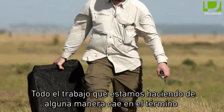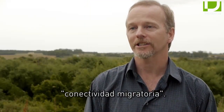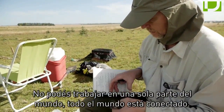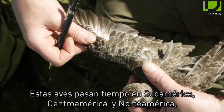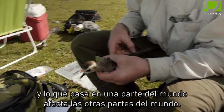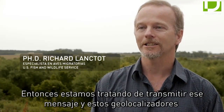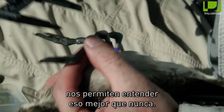All the work that we're doing falls under the term of migratory connectivity. You can't just work in one part of the world — the whole world's connected. These birds spend time in South America, Central America, and North America, and what happens in one part of the world affects the other parts. We've been trying to get that message across, and these geolocators allow us to understand that much better than we ever could before.